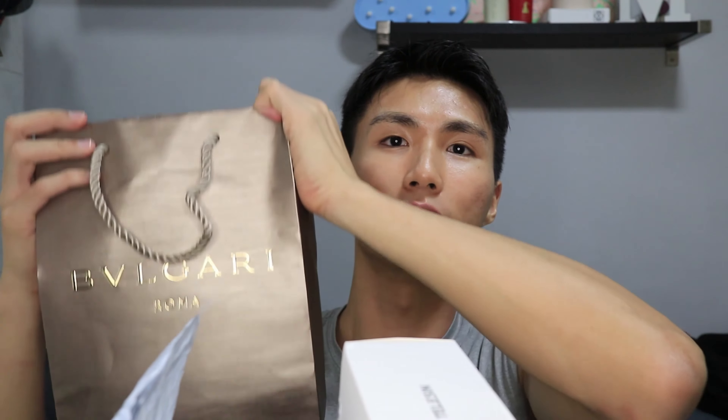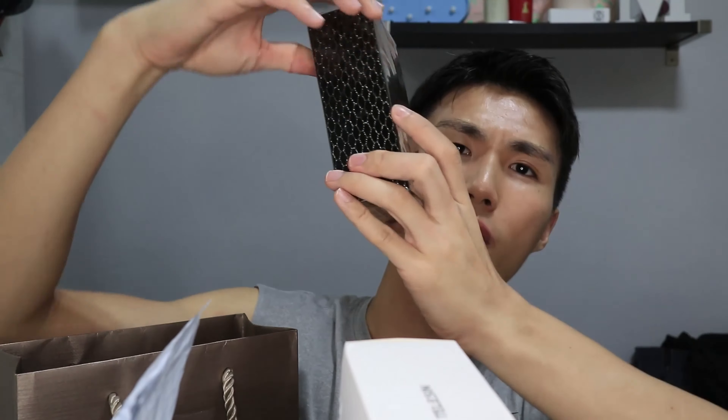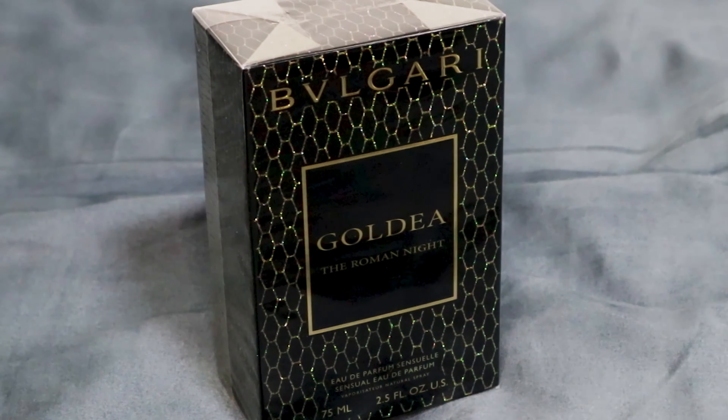I'll start with this bag from Bvlgari. They allowed me to choose their perfumes because I worked with them for a project. I chose the Bvlgari Goldea — it's a female fragrance, so I got it for my mom. It's called the Roman Knight.